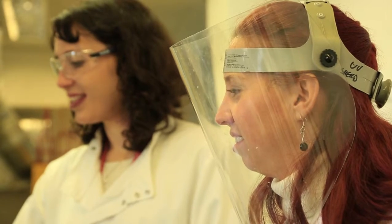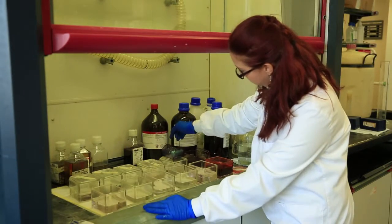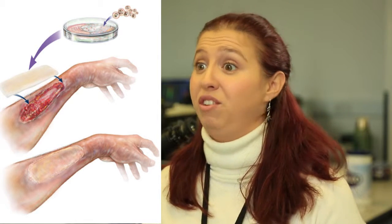We help regeneration by designing material for implantation to repair the damaged body parts. An example of how we help regeneration is if a person is in an accident and they have a part of skin missing — we produce materials that are used as scaffolds.